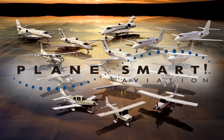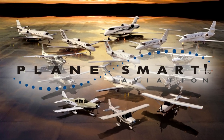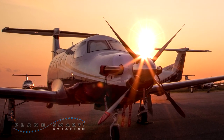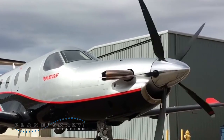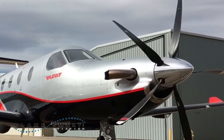Welcome to Planesmart Aviation, your choice for air transportation solutions that best suit the needs of your mission, like our Pilatus PC-12. Known as the flying suburban, the Pilatus PC-12 is a product of proven Swiss engineering. It's powered by the most reliable turbine engine in the world, the Pratt & Whitney PT-6.